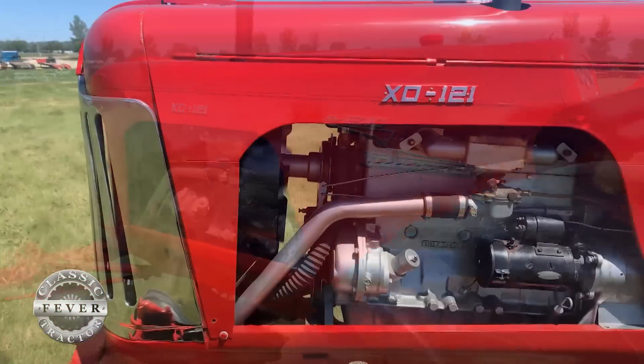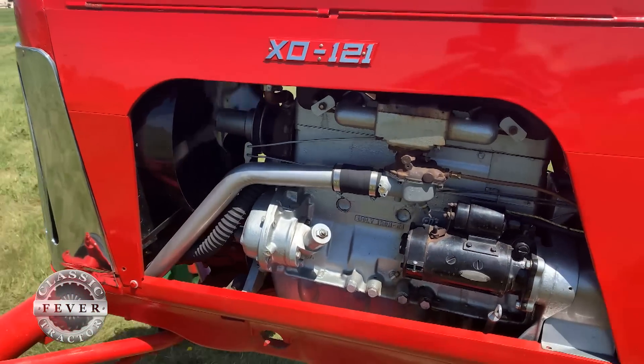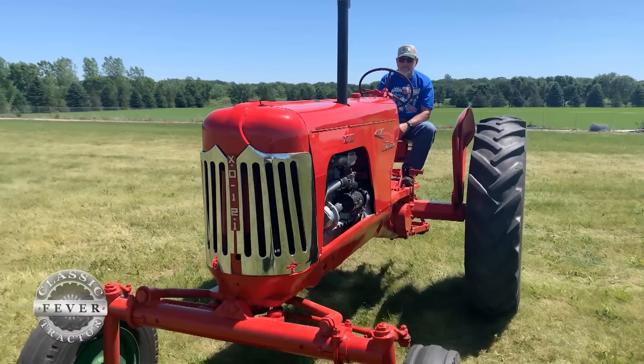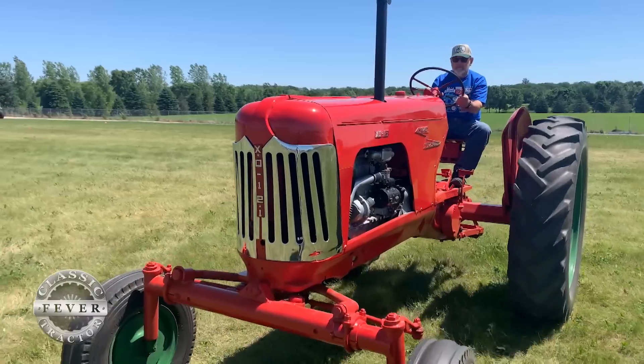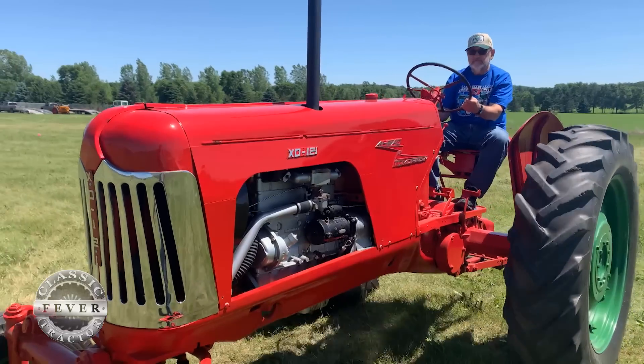What did it do in terms of horsepower and engine function? This is the equivalent to an Oliver 77 — at that time it had about 35 horsepower. In cubic inches, they had more horsepower than an Oliver 88, which would have been 45 horsepower. They were really close to 50 horsepower with this engine, and it was more efficient than anything they had out there. It was amazing what they did.